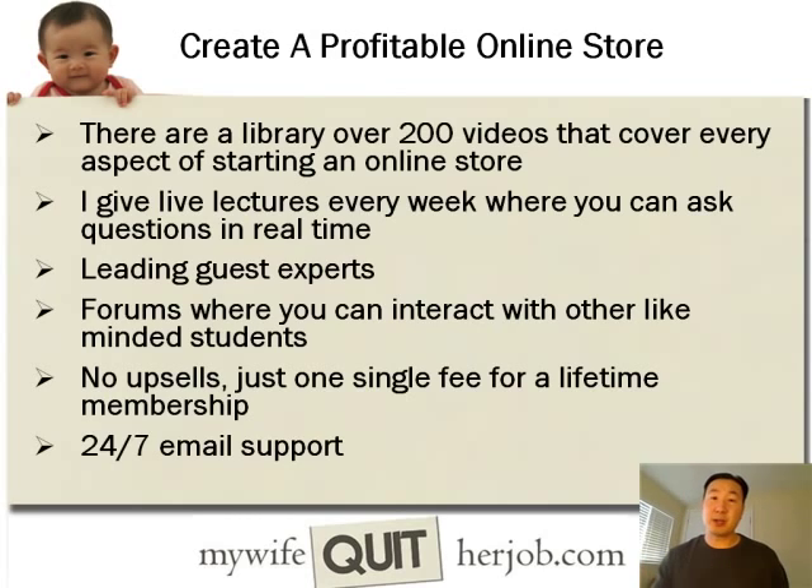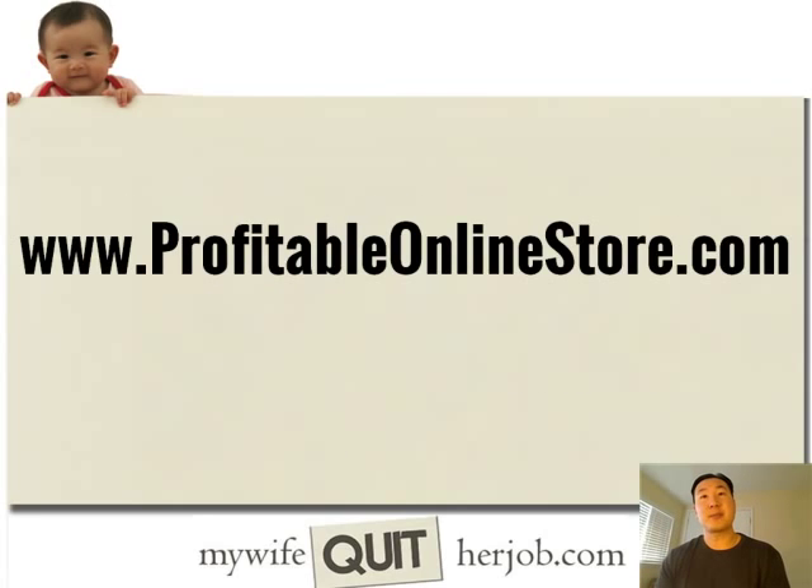One thing I also want to emphasize is that this course — I just do it for fun. There are no upsells. It's just one single fee for a lifetime of membership. I'm actually there to answer questions, I enjoy helping other people, and I offer 24/7 email support — whenever you have a question, just fire off an email and I'll be there to answer you. That's a high-level overview of what my full-blown class is like. This is just step two in your six-day mini course — there's still a lot more to come, and I hope you enjoy the rest of the class. Check it out at ProfitableOnlineStore.com.